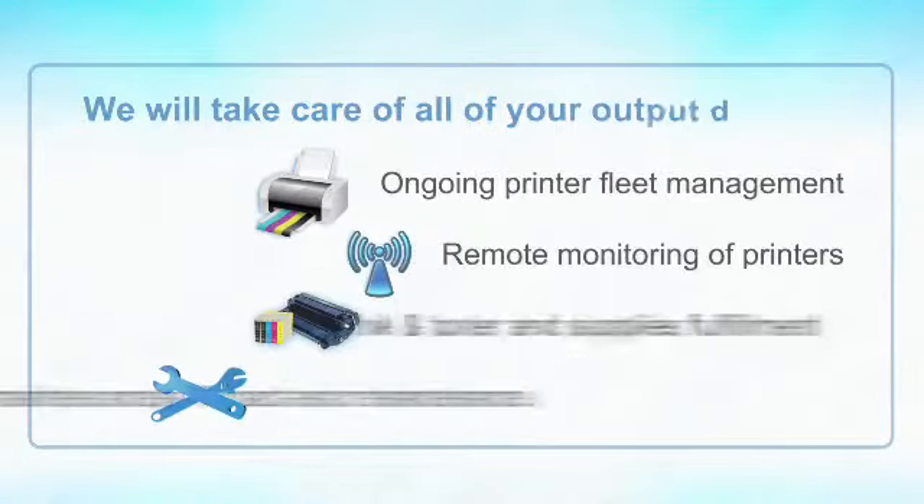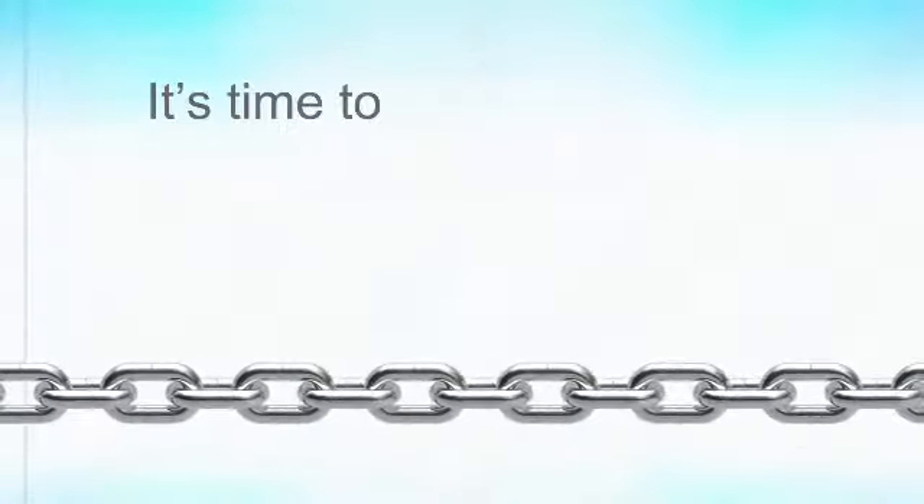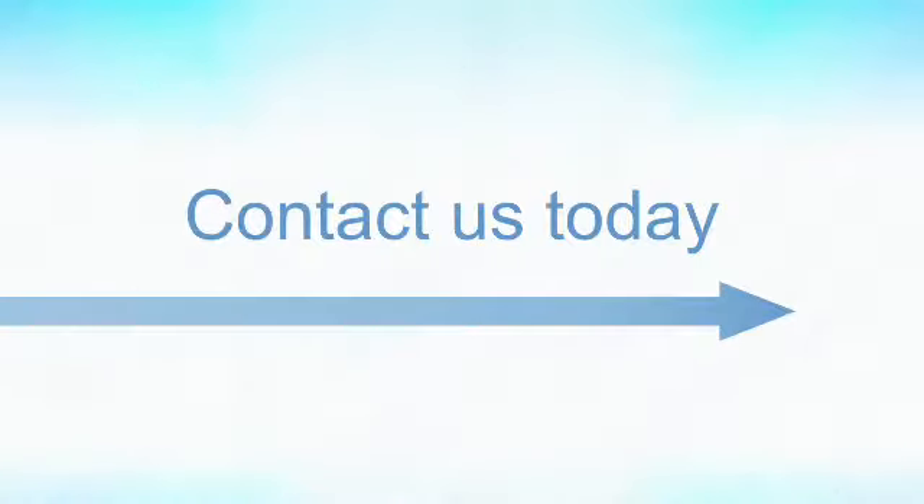We will take care of all of your output devices regardless of the brand. It's time to free your IT staff from the burden of tedious administrative tasks. Contact us today and we'll help your IT department get back to business.